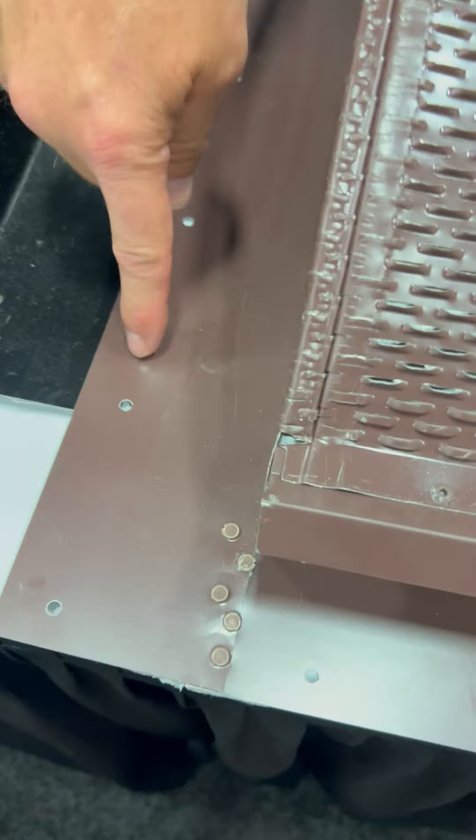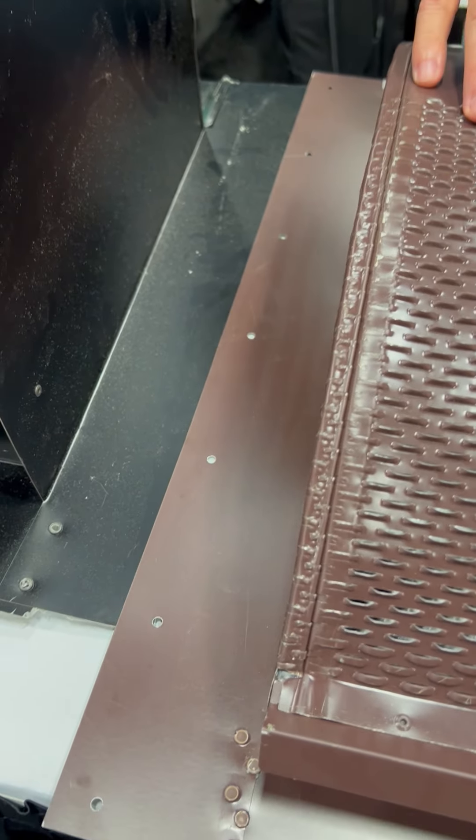We have a nailing flange — nail it down, ice and water around it, and then you tile right up to it. That is so cool. That's easy. It's very low labor, ready to go pretty much right out of the box.